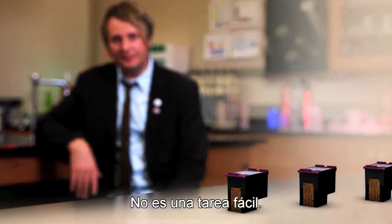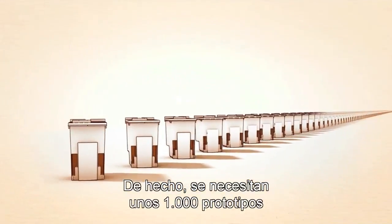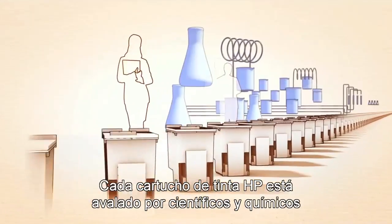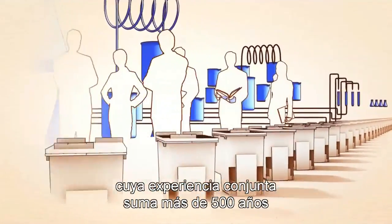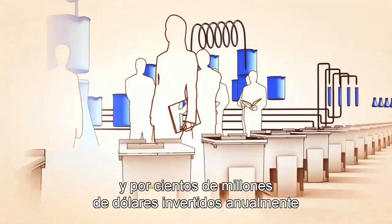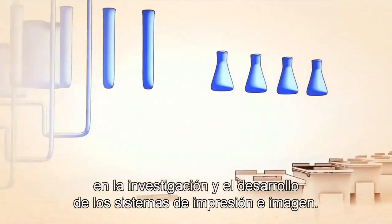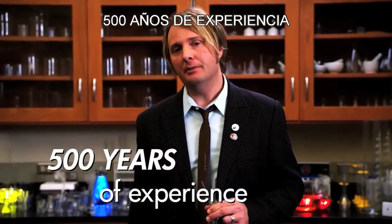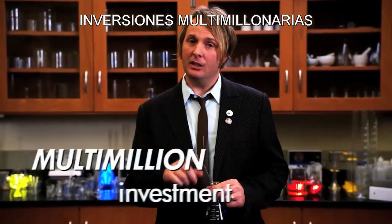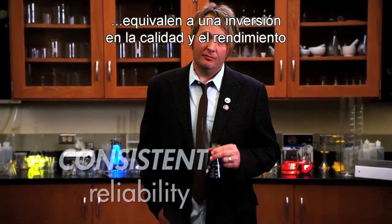It's not a simple feat. In fact, it takes about a thousand prototypes before an ink system is perfected. Every HP ink cartridge is backed by ink scientists and chemists with more than 500 years of combined experience, and hundreds of millions of dollars invested annually in printing and imaging research and development. The technology, science, and testing developed and implemented by HP add up to an investment in quality and reliability that you and your customers come to expect from HP.